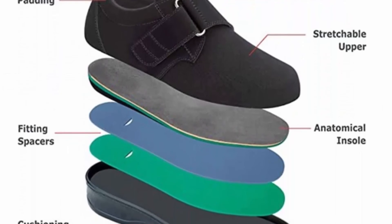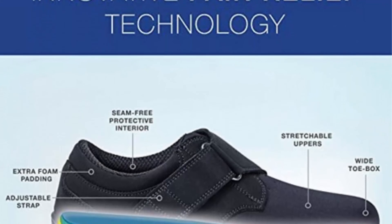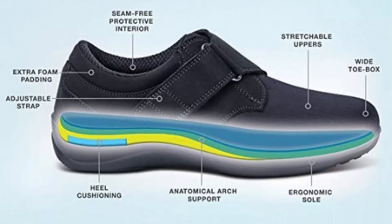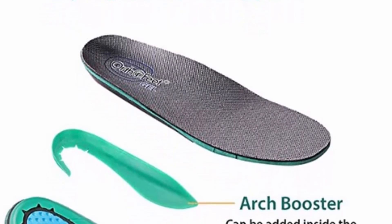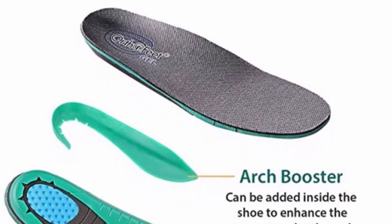For plantar fasciitis, foot pain, knee pain, and flat feet — OrthoFeet orthotic shoes offer the ultimate footwear solution. Premium orthotic insoles with an adjustable arch booster and multiple cushioning layers provide soft, pillow-like support that works wonders to enhance comfort and help ease pain on the foot and heel, all the way up to the knees, hips, and lower back.